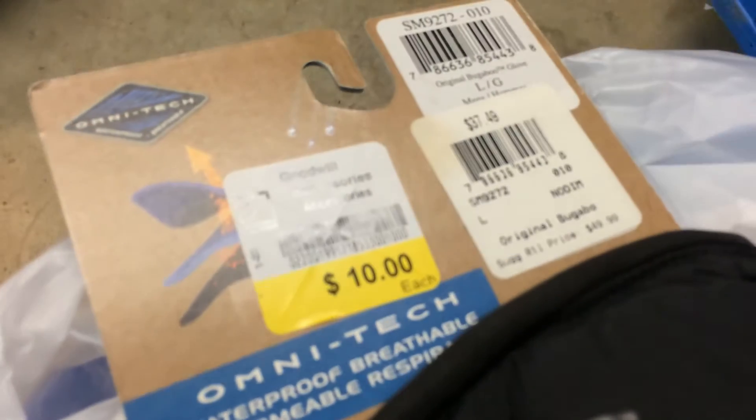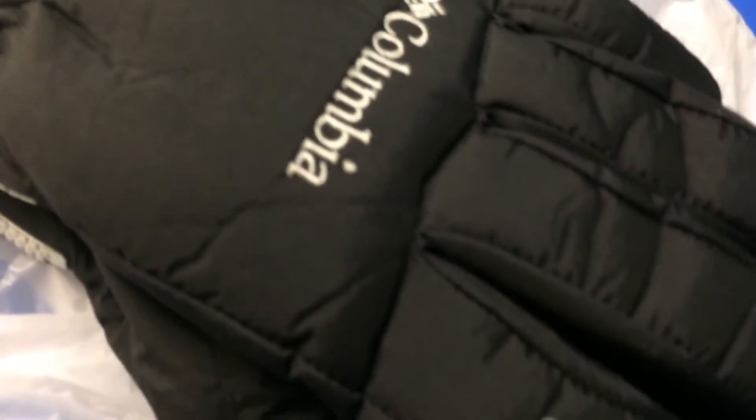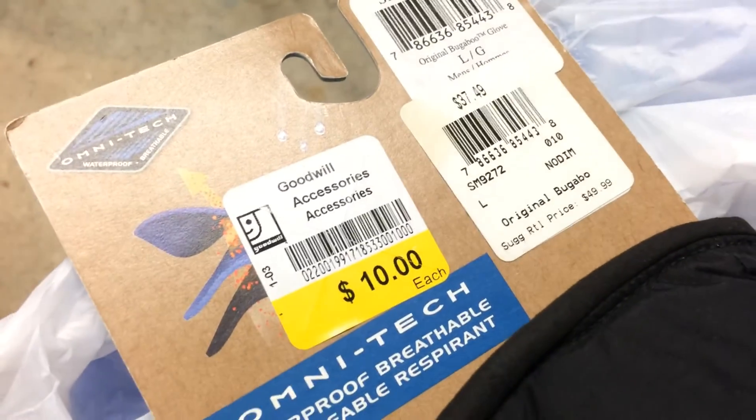This is a good thing — $10 for these. Omni-Tech Bugaboo Columbia winter gloves, large adult, with the tags still on. So $10 — this is going to easily sell for like $25 to $30.